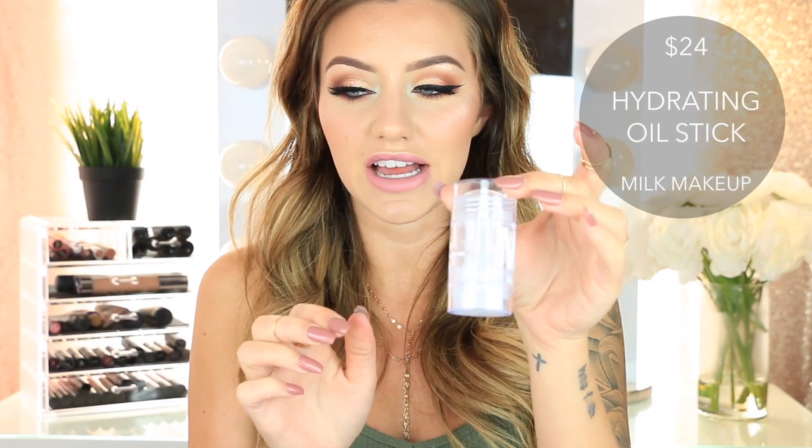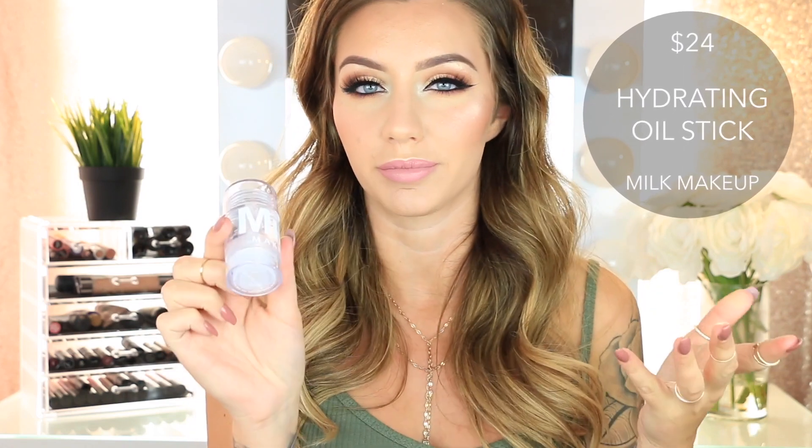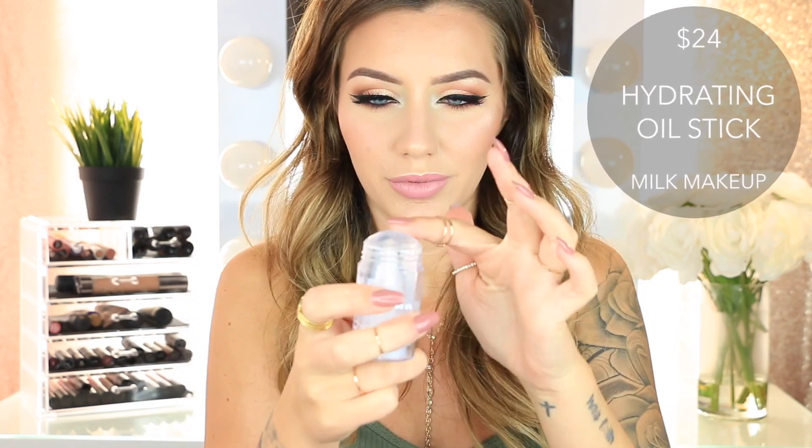Then I got the Milk Makeup Hydrating Oil Stick. It's in the same exact packaging as the Milk Blur Stick. I got this because I like putting oil on my face, especially in the winter when I get really dry, just to get that extra moisture into my skin. This actually feels really lightweight and more slippery than thick and greasy, if that makes sense.